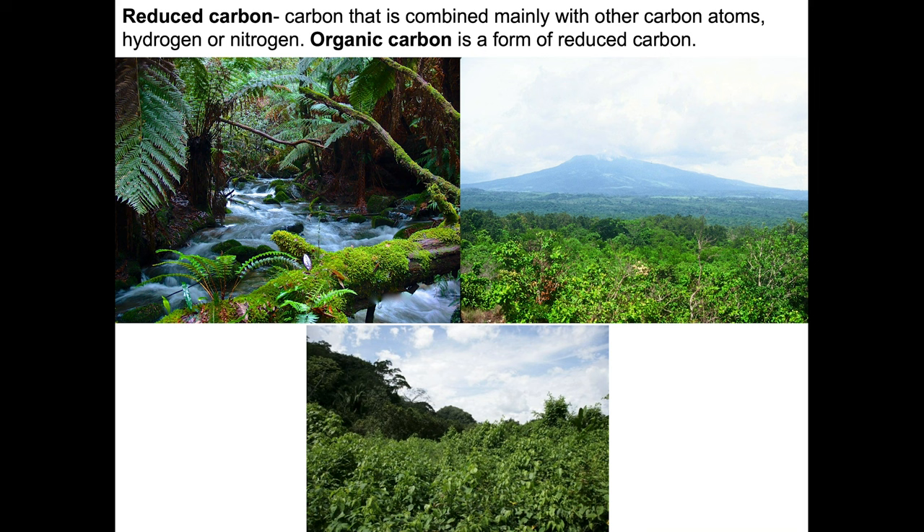Reduced carbon, on the other hand, is carbon that is combined principally with other carbon atoms, hydrogen and nitrogen. Organic carbon is thus a form of reduced carbon. Examples include an ancient fern forest from Mole Creek Karst National Park in Tasmania, and Costa Rica with a volcano in the background — all the green is reduced carbon. This is from Belize: everything in the image that is not cloud or blue sky is reduced carbon.